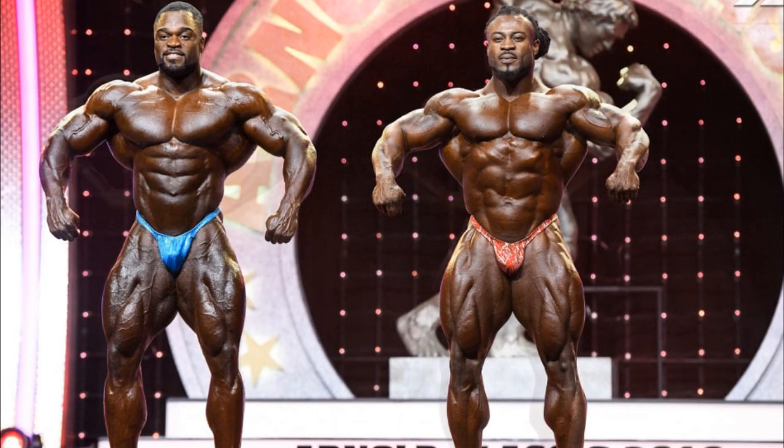Next pose is front lat spread, one of the most important poses. Here you can see what I said about chest — William's chest looks awkward and small because of his small frame. Stomach again, same thing as before. Arms are close, but shoulders and arms together look bigger on Brandon with pretty much the same definition. Quads the same as before, so I give this pose by far to Brandon.